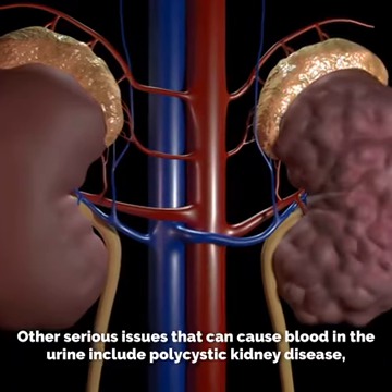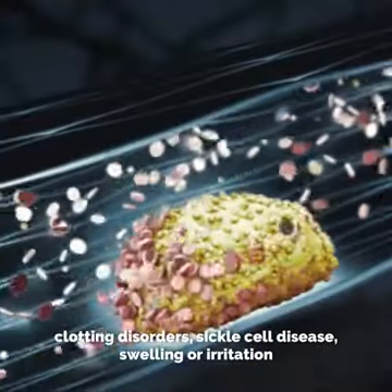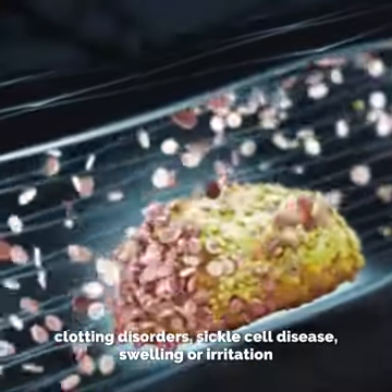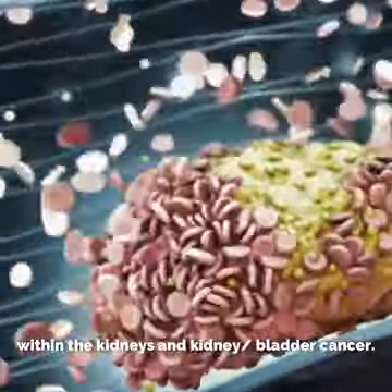Other serious issues that can cause blood in the urine include polycystic kidney disease, clotting disorders, sickle cell disease, swelling or irritation within the kidneys, and kidney or bladder cancer.